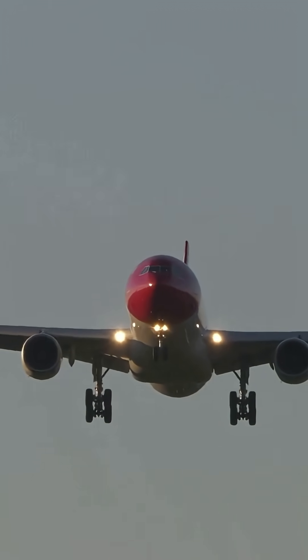Braking from 170 mph to 0 in seconds — now you know the secret behind those jaw-dropping stops.